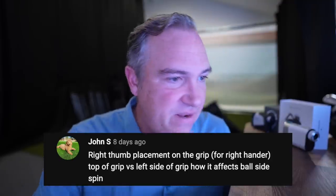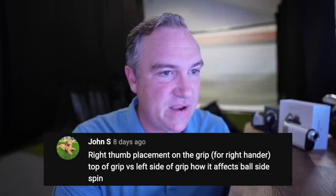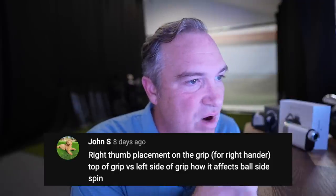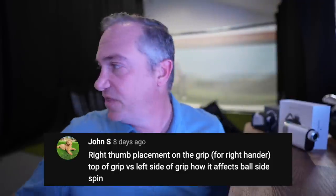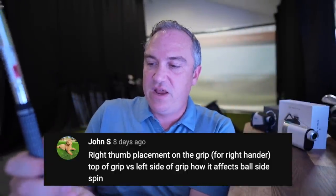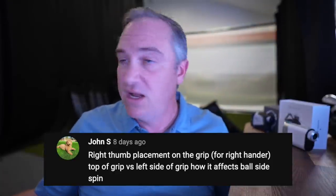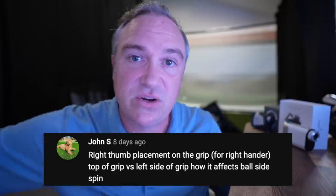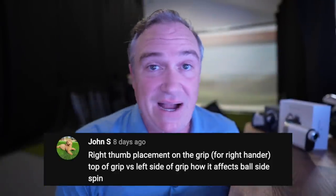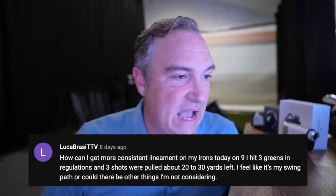John S asks about right thumb placement on the grip for a right-hander — top of grip versus left side, and how it affects ball spin. Right thumb placement is not something I ever think about when I grip a club. I try to be centered and don't think about going right or left — since I was three years old and learned to grip a club from my dad, that's just how I've done it. That's probably a better question for a PGA professional.